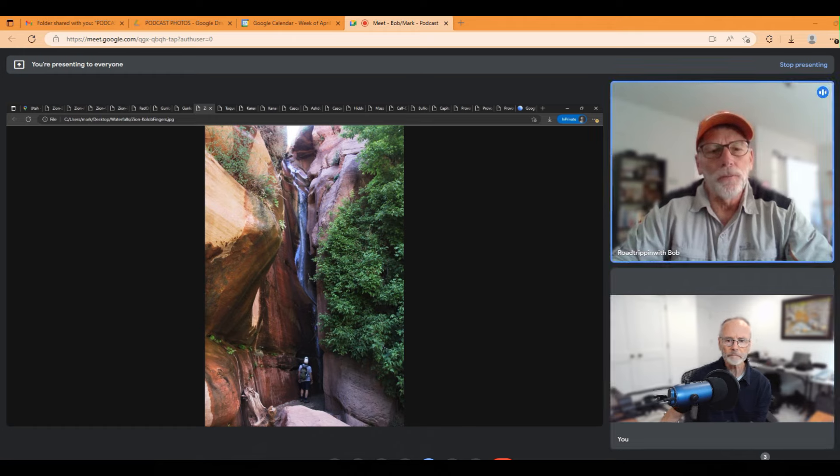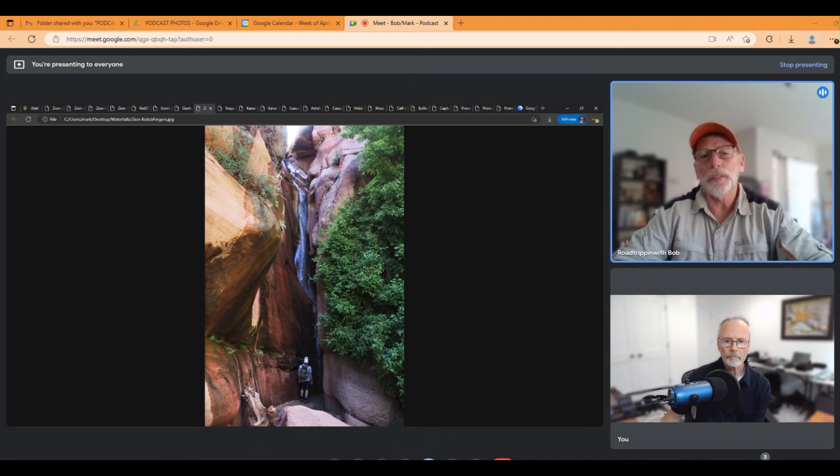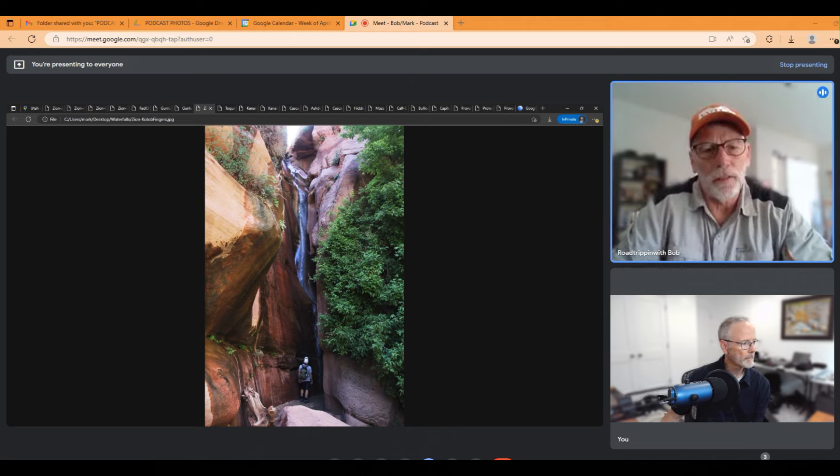That's on the middle fork of Taylor Creek hike, probably the most popular hike in the Kolob Canyon section of Zion. It's about five miles round trip and goes out to a double arch alcove at the end. This is a waterfall we ran into on the way there — I haven't seen that too often, so it was a real treat. Taylor Creek does run through there continually so you'll often see some small waterfalls.